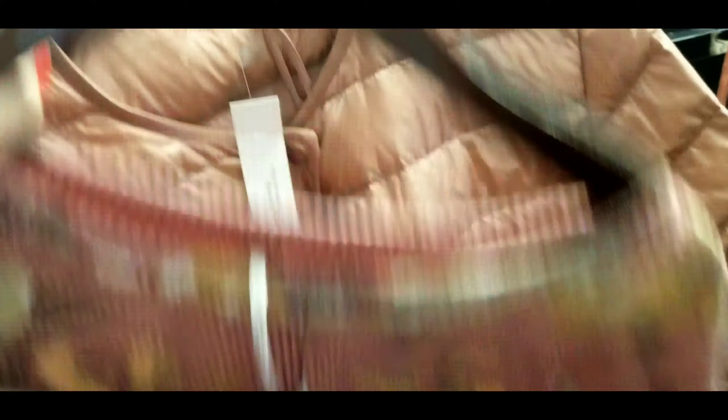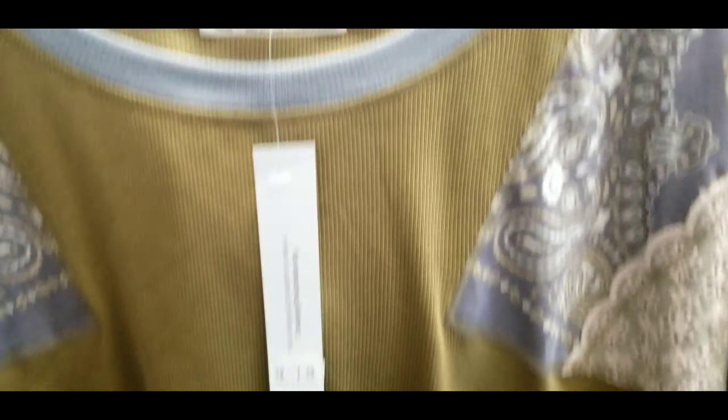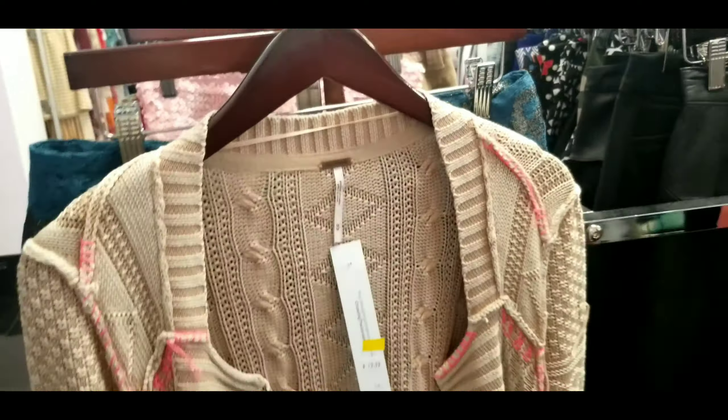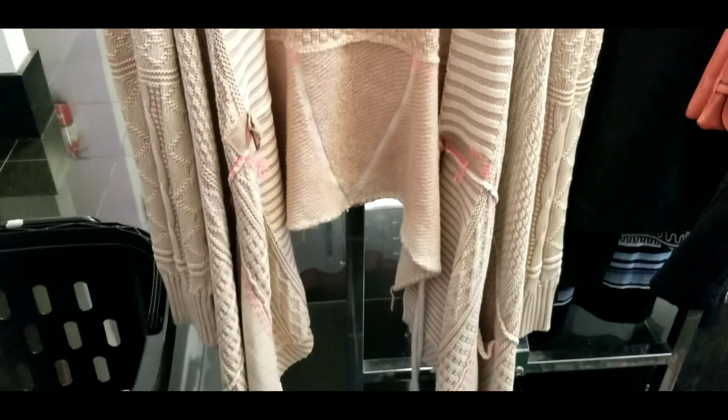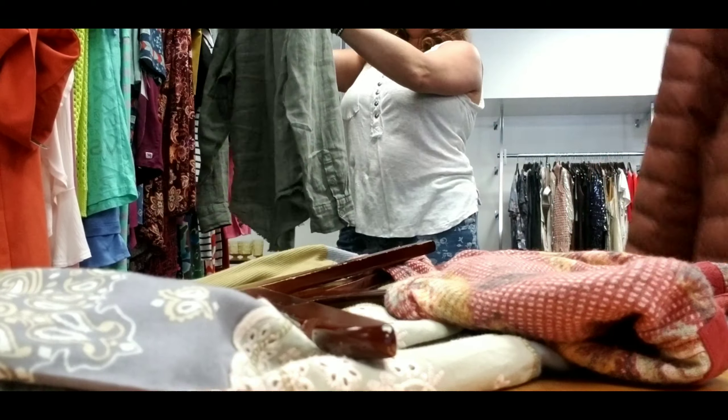Here's a look at some of the things I did take home, and here we are sorting through and trying on some of our finds.